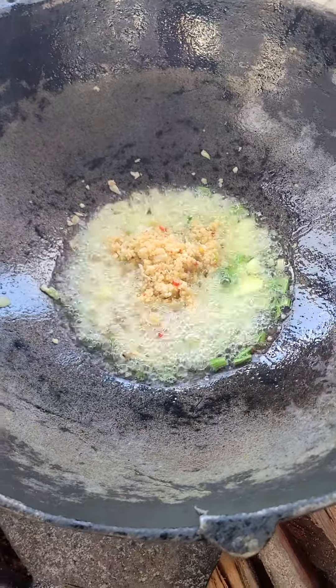My mom put the onion in, now she's putting in garlic — she blended the garlic with pepper.